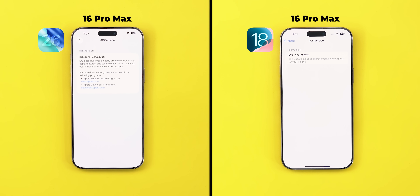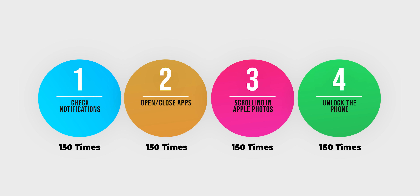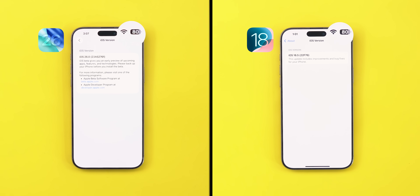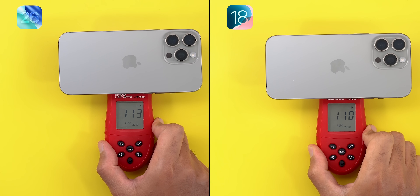Here I have the 16 Pro Max running iOS 26 developer beta 2 and the same phone running the latest stable version after downgrading to iOS 18.5. In this comparison I will do four tasks: check the notification center, open and close apps, do some scrolling in Apple Photos, and unlock the phone 150 times each on both versions to measure the battery usage and heat. The starting battery is 80 percent, the screen brightness is calibrated, and I will do the test by hand to make sure it's as close as possible to reality.